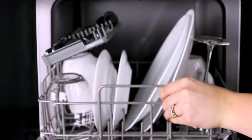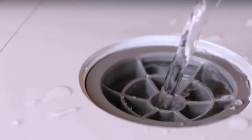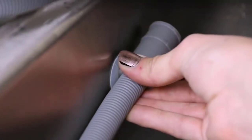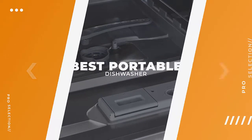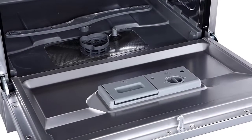Portable dishwashers are typically either mounted on wheels or designed to sit on a countertop, and they're a great option if you don't have space for a built-in appliance. Before you add this convenient machine to your cart, it's important to measure your space. In this video, we will discuss the top 5 best portable dishwashers for home use in 2022.